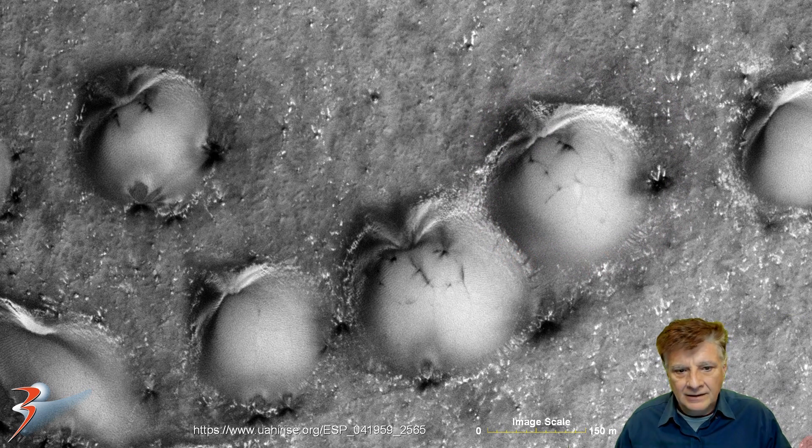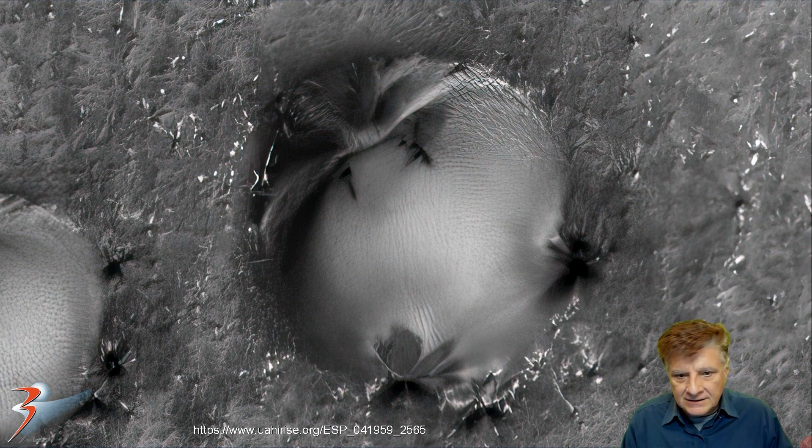So we're zooming in on that item — there it is using Gigapixel AI. Check out the detail on this anomaly. We've got these strange, almost leafy parts at the top, originating out of that central part there, and then on each one of these there seems to be an opening and a strange pattern around it. I've got no idea what these things are. Check out the crack here.